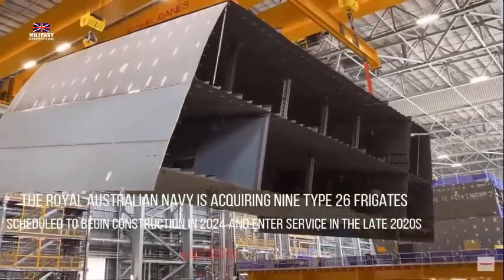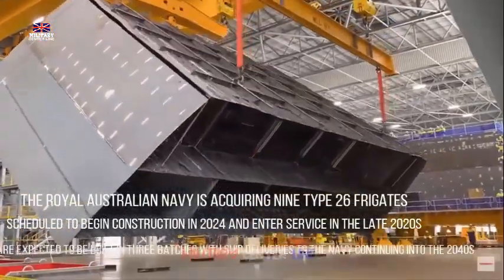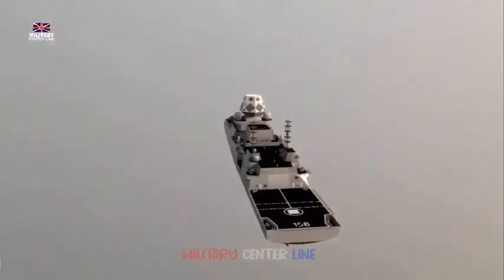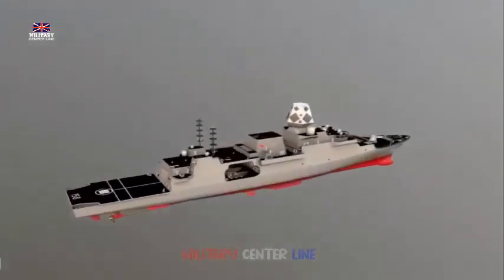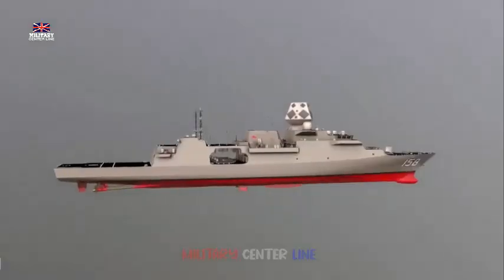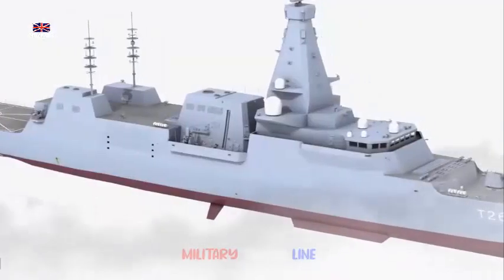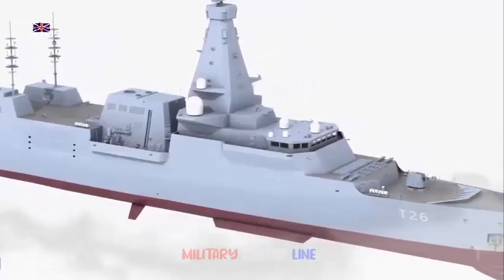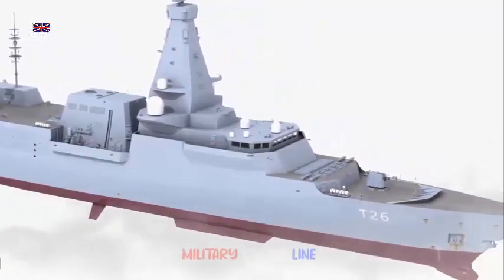Hybrid electric propulsion allows the ship to operate quietly at low speeds, which is critical for stealth operations in ASW missions. The propulsion system also features acoustic dampening measures, including isolated engine mounts, advanced propeller design, and a stacked engine layout, all of which minimize noise emissions that could alert enemy submarines.